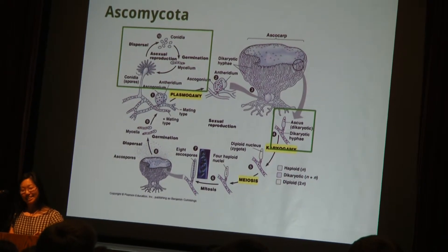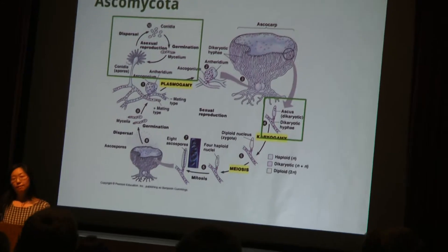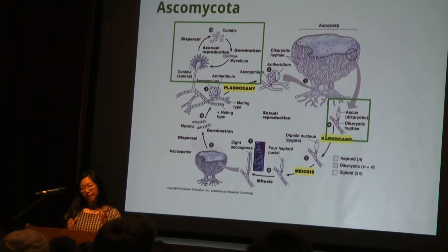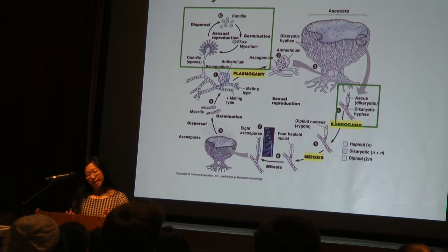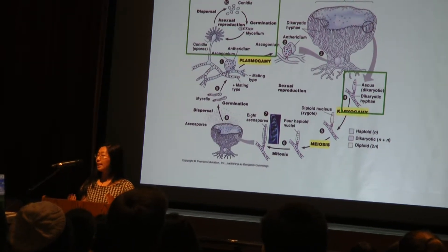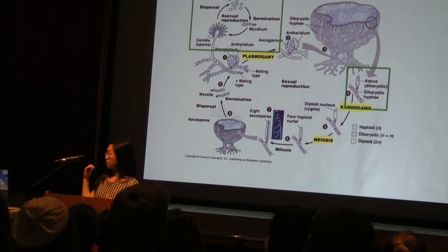We don't have to understand this entire cycle in detail. The gist is that ascomycetes, or sac fungi, are the largest phylum of fungi. Chestnut blight is an ascomycete. They produce their sexual spores in a sac called an ascus. Like almost all fungi, they have two methods of reproduction: asexual reproduction with conidia, and sexual reproduction with ascospores. That cycle is obviously much more complicated.